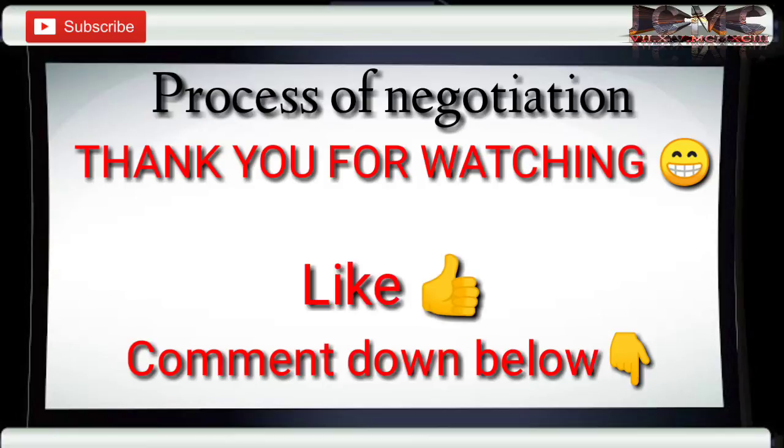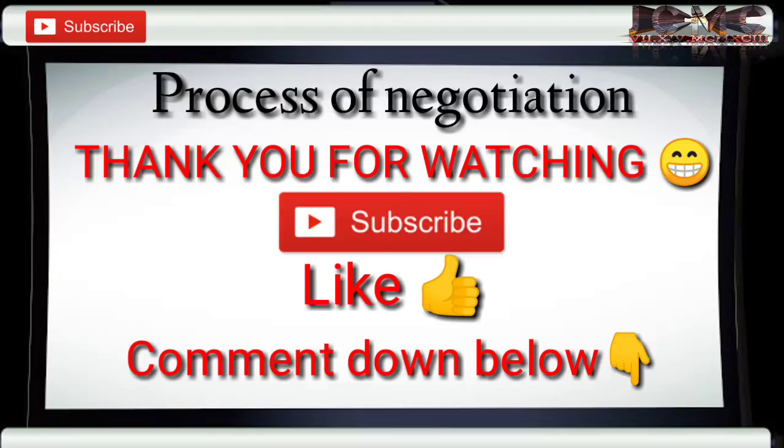Thank you for watching this video. If you have inputs, feel free to leave a comment below. If you like the video and want to watch more from my channel, please consider subscribing and turning the bell button on.